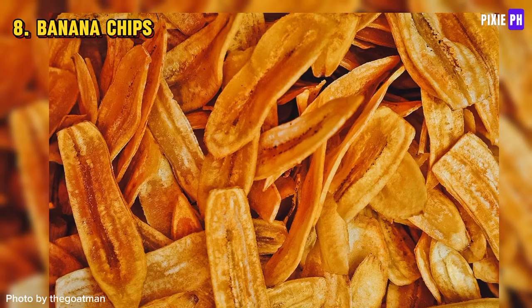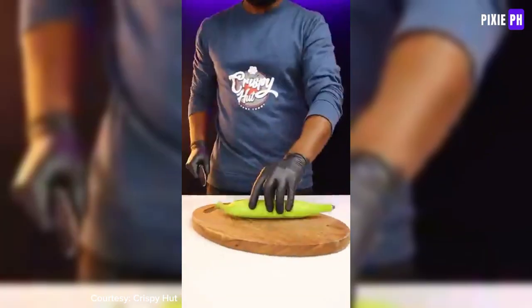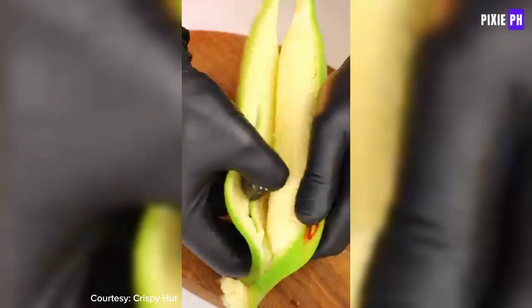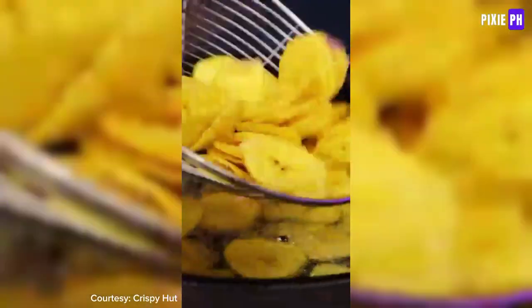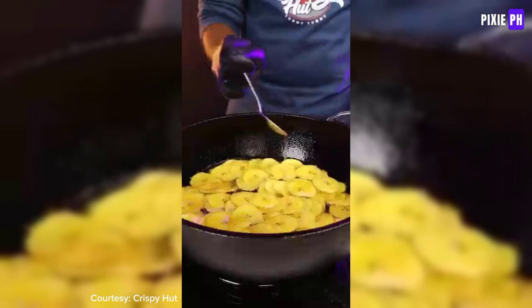Banana chips are thin slices of bananas that are either deep-fried or dried until crispy. They can be sweet or salty depending on the preparation. These crunchy snacks are often enjoyed as a convenient snack and can be found in many grocery stores and markets.